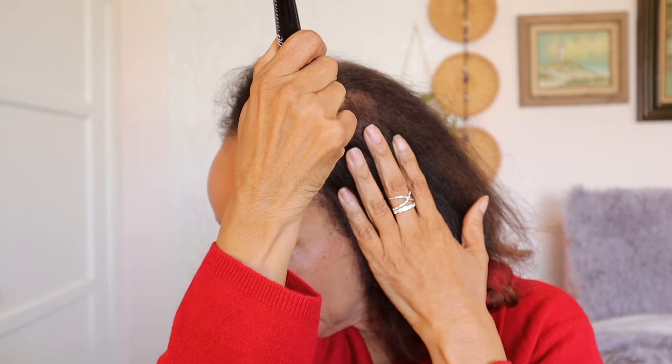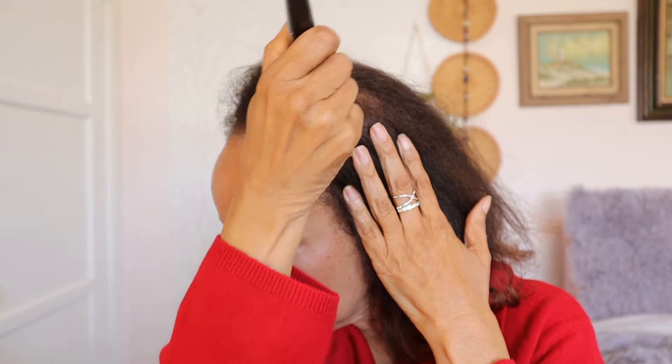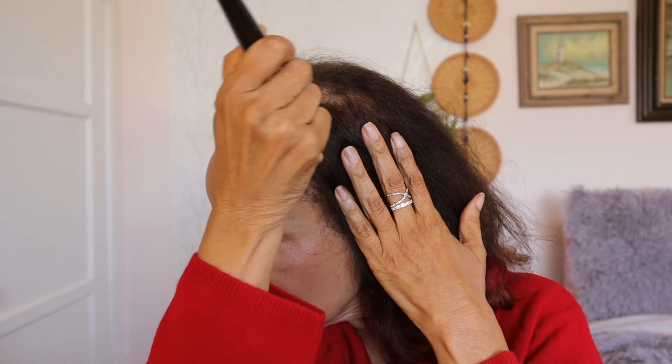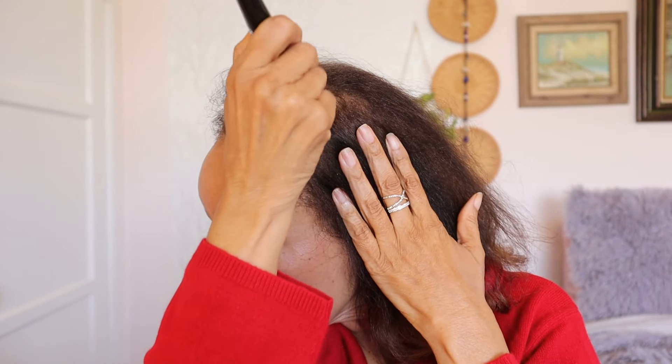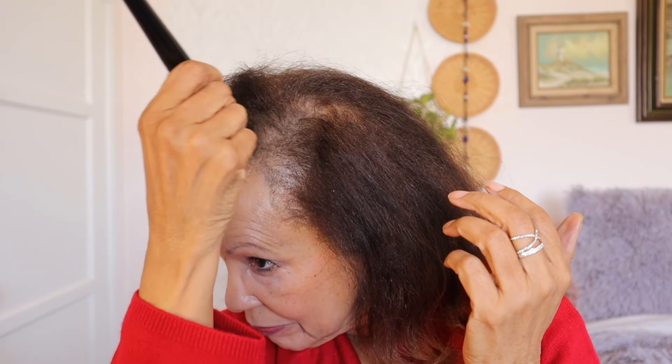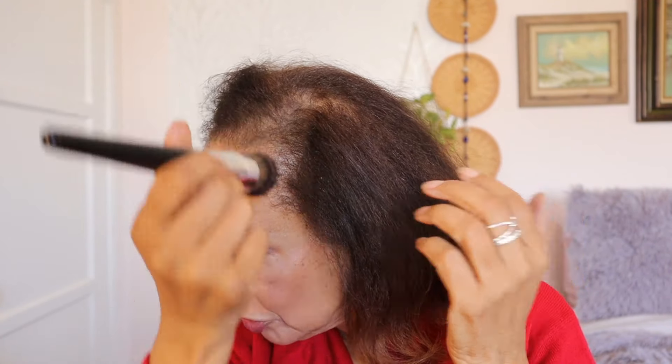The brush they make is absolutely fantastic. It's slanted, with dual fibers around the edges and very dense bristles inside. This really helps you lay the product down, while the outside bristles help you blend it out. Get a little bit on here, start at the back of the part and work your way forward. I have a little bit of growth coming in, so it's also covering up my gray roots.